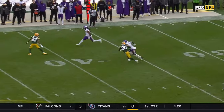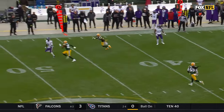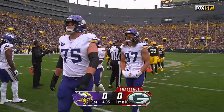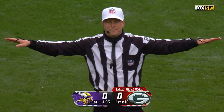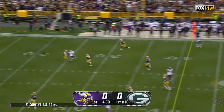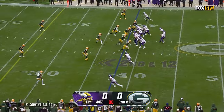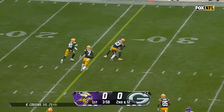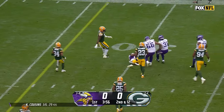This is safety Rudy Ford trying to guard their fastest wide receiver. Disrespectful — you do that at their house — incomplete. Cousins fake to Cam Akers, fires downfield looking for Addison — incomplete. Second and 12. Cousins fires — caught at the 26.